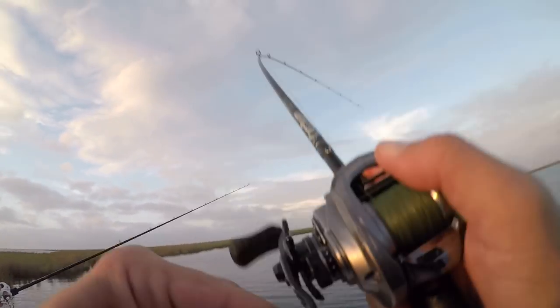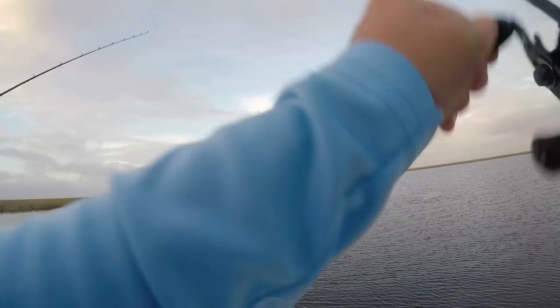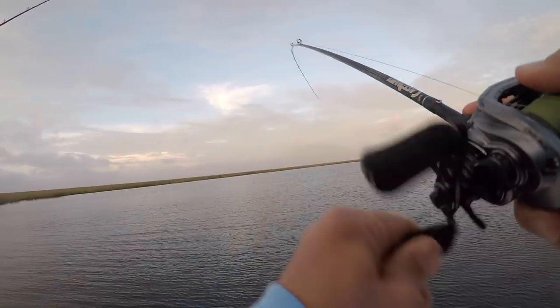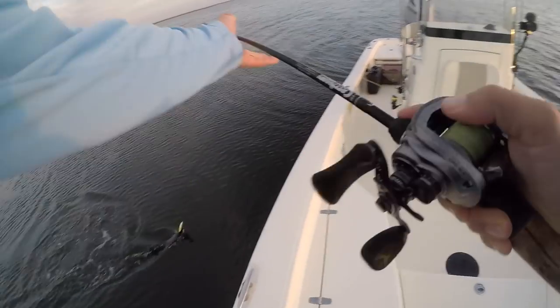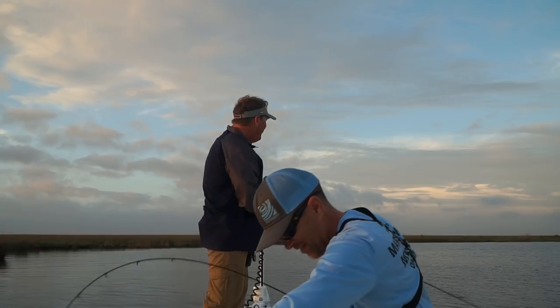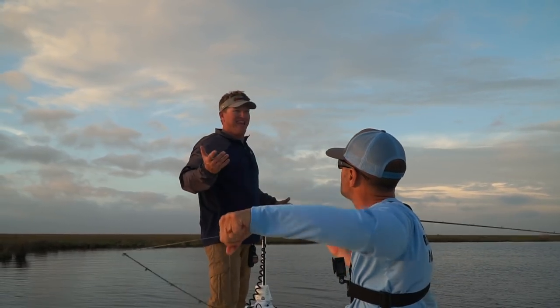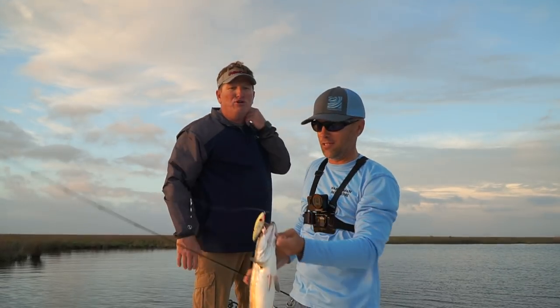It's a trout — a nice trout, nicer than the last one. That's a good fish. We've been fishing how long? Two or three minutes. Insane. Look at that — nice two and a half. Beautiful fish. I'll tell you this, even if I don't catch another fish today, to catch it on topwater this time of year when it's been so long — it's just sweet.